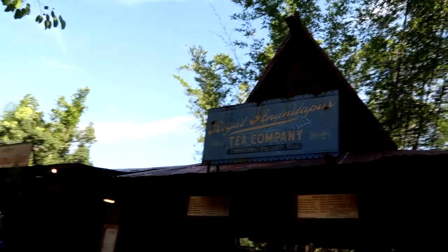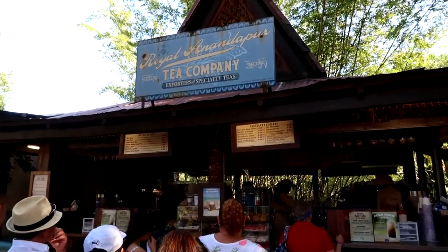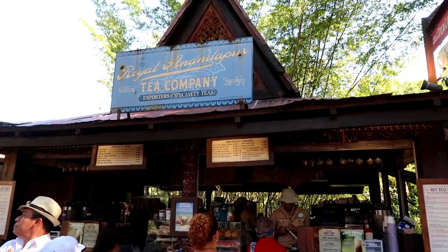All right, so over here in Anandapur, in the back corner kind of across from where they play the sitar, there's a little spot called the Royal Anandapur Tea Company. They have a bunch of different kinds of teas — hot teas, iced tea. They have peach iced tea and green apple iced tea. I'm thirsty, so I think I'm going to try a peach iced tea. I'm excited about that.